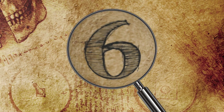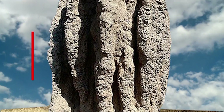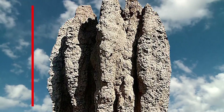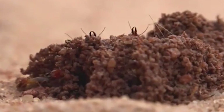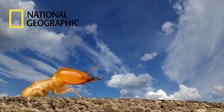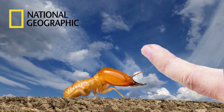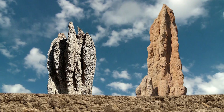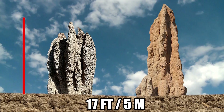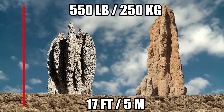Number 6: Cathedral Termite. Termites are famous for their skyscrapers — they build the tallest non-human structures in the world, proportionately speaking. National Geographic reports that with a single specimen typically being much smaller than a human pinky nail, it's incredible that in groups of a million or more, termites often build mounds as high as 17 feet, moving up to 550 pounds of soil in a single year.